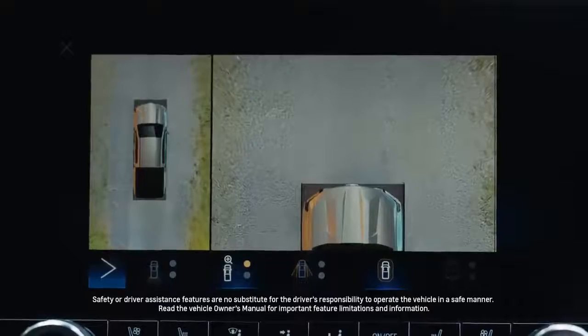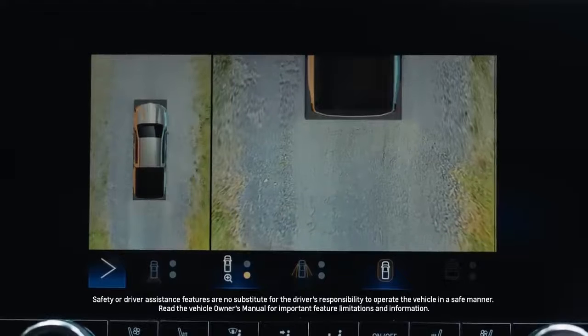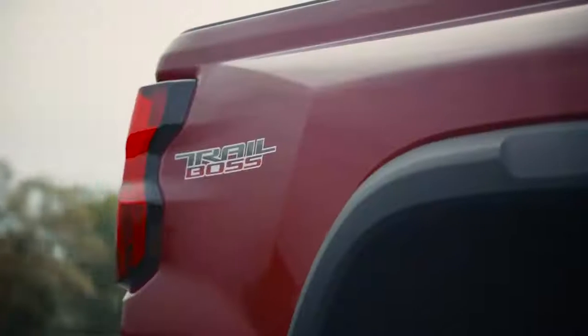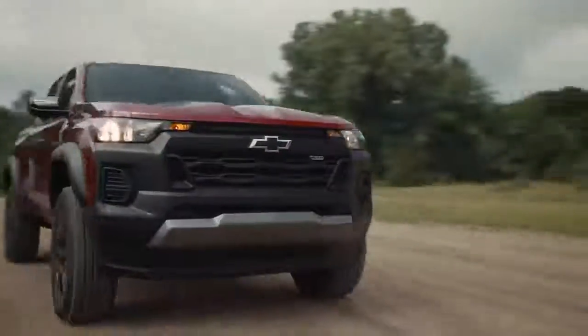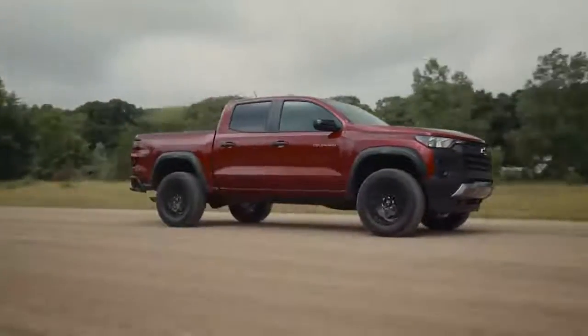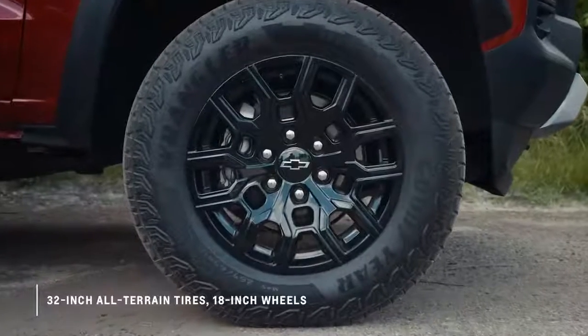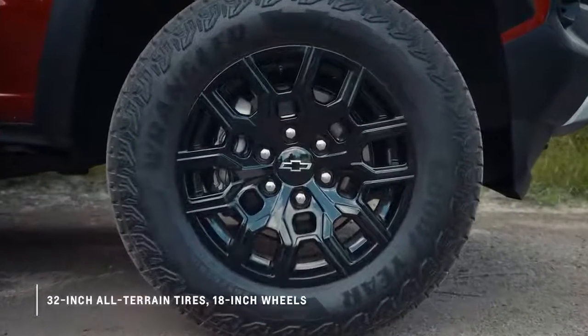And of course, the Colorado offers a new enhanced roster of safety and driver awareness features. The new Trail Boss model gives customers off-road capability and aggressive appearance, all at an affordable price. Trail Boss comes with 32-inch all-terrain tires and 18-inch wheels.